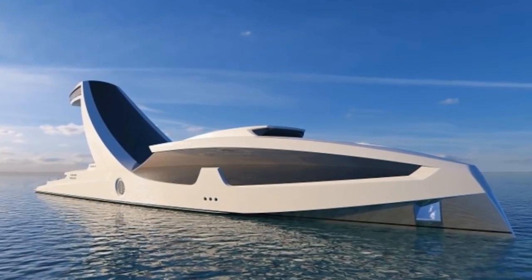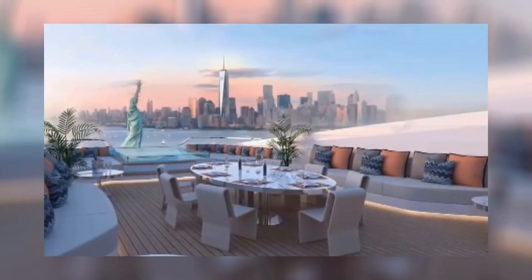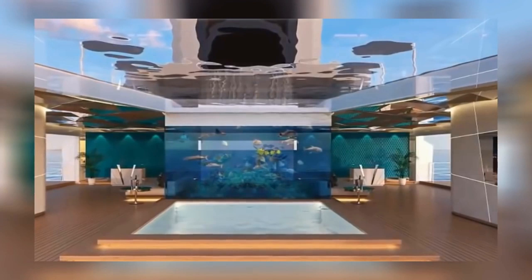Number 6. The word Shaddai actually translates to the omnipotent. Considering the designer's main concept was extreme power, it seems that the name fits perfectly. This 492-foot-long behemoth has been called the most outrageous yacht in the world, and it hasn't even been built yet. No details are really known at this time, as the layout will be dependent on the needs of the buyer. What we do know is that the lower deck will be composed of a 2,700-square-foot beach club, complete with a pool and an aquarium.